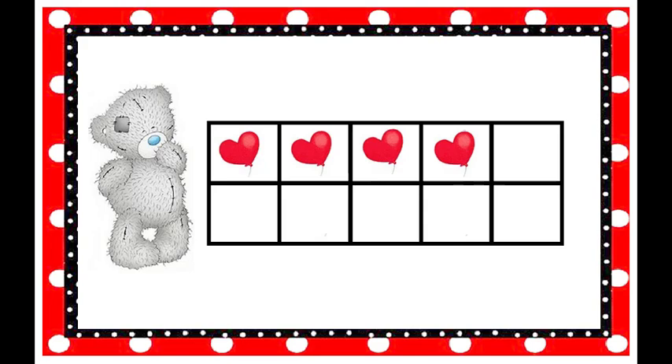How many balloons are on the tens frame? Four! How do you spell the number four? F-O-U-R spells four.